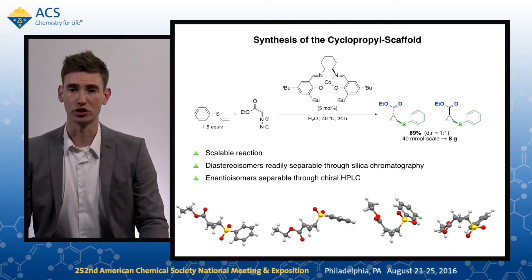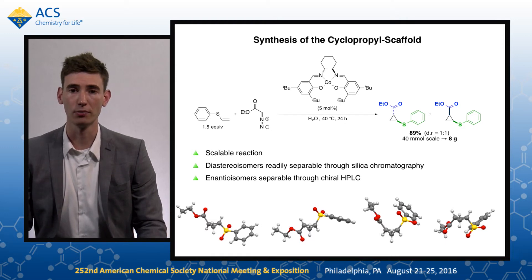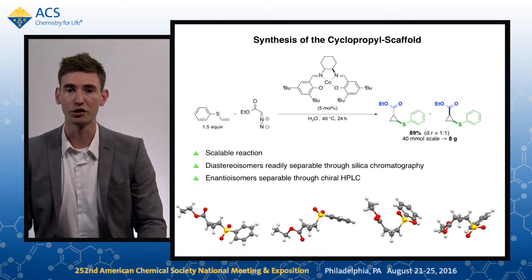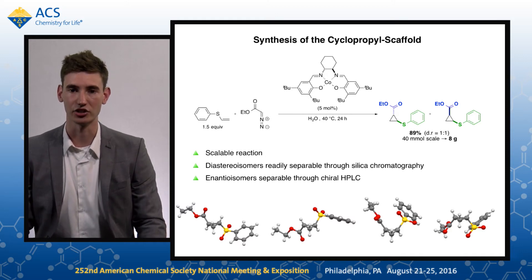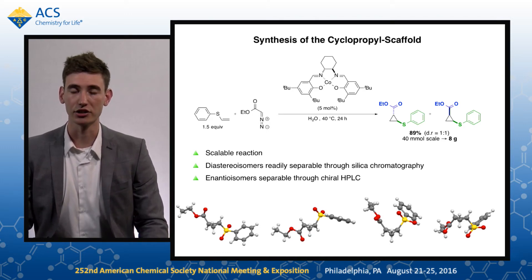We aimed to develop a cyclopropane-based scaffold, for which we generated a novel cobalt-catalyzed cyclopropanation. The reaction is scalable, being able to produce multiple grams of material in excellent yields. The catalyst is both air and moisture stable, and does not dimerise the diazo compound as an undesirable side reaction. It uses a non-precious metal catalytic centre.